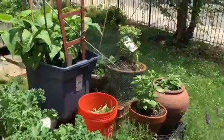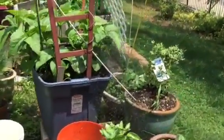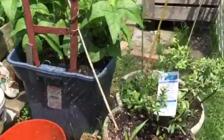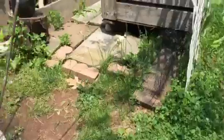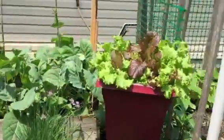Everything is growing and it's really always exciting for me when I see growth take place. Our lettuce is just exciting and I think we're going to have a salad tonight.